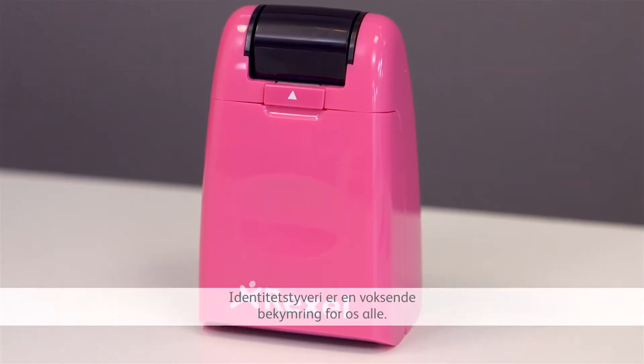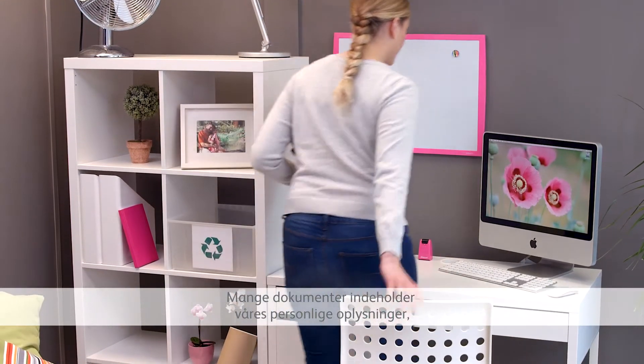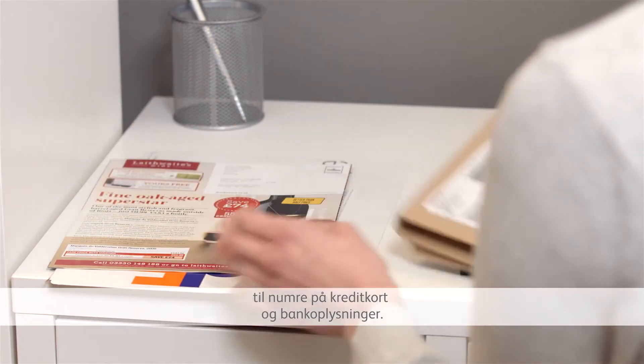ID fraud is a growing concern for us all. So many documents contain our personal information, from addresses on junk mail to numbers on credit card and bank statements.